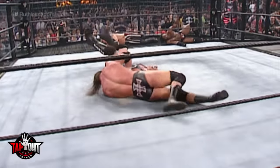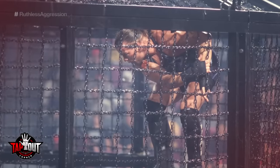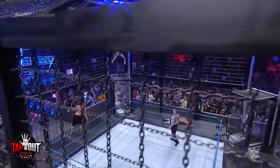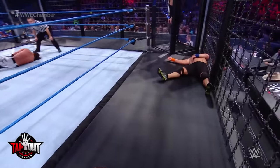Rob Van Dam infamously landed on Triple H's throat during the first Elimination Chamber match because he had to crouch while on top of the pod. About 15 years later, in 2017, WWE redesigned the Elimination Chamber. The chamber was made taller, making it easier for wrestlers to perform moves from on top of the pods. WWE also added padding, which made landing on the steel structure less painful.